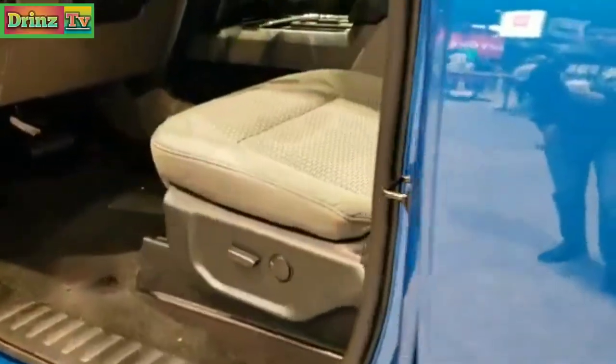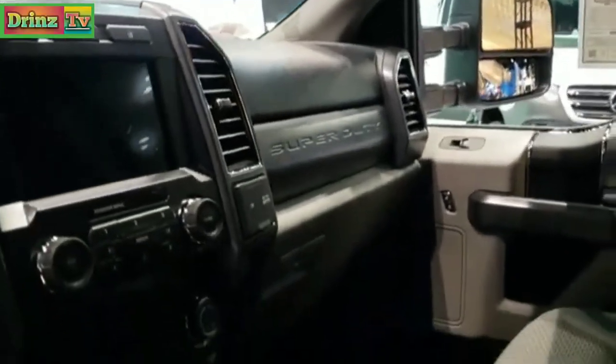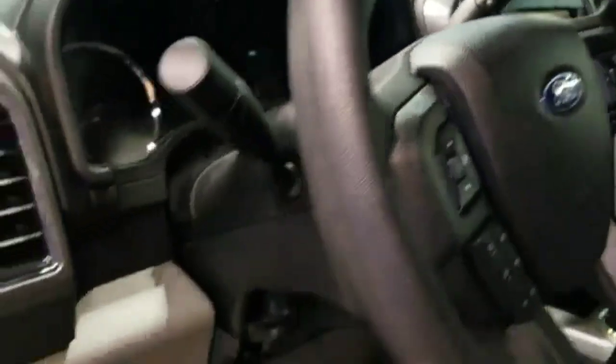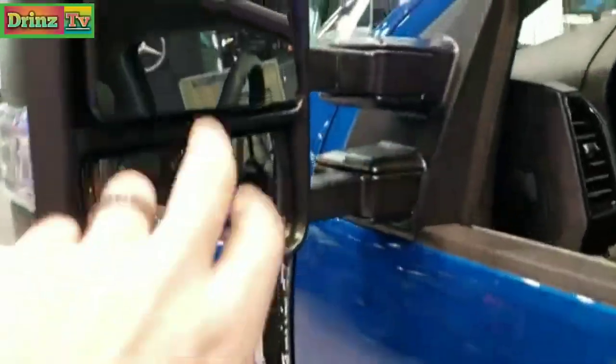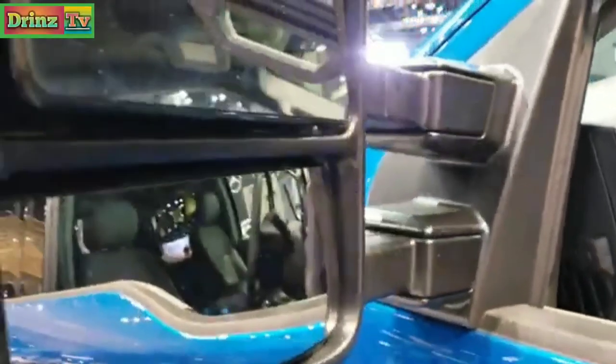Inside, you get the XLT gray cloth interior. It's going to have the SYNC 8-inch radio, LCD display, auto headlamps, power windows, power locks, and power mirrors. Notice it also has the blind spot monitoring and telescopic tow mirrors with built-in directional signals. These fold in and telescope out.